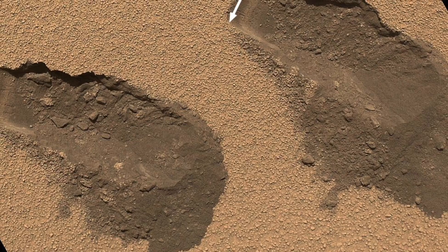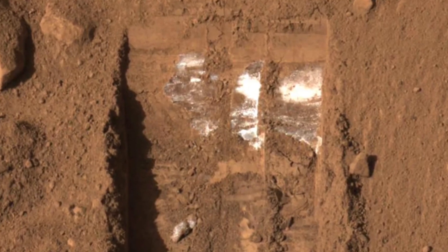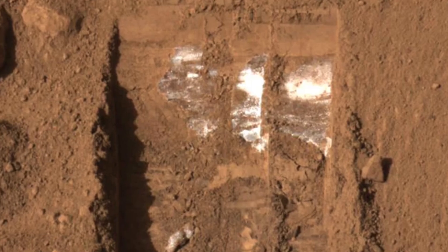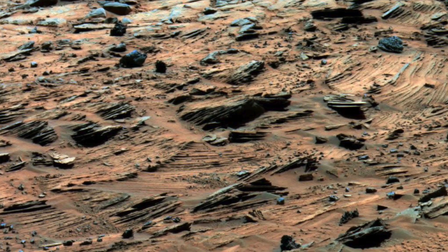The initial step in this multi-part mission is the Mars 2020 lander, which will collect soil samples over an extended period. Subsequently, a second lander will gather these samples and transport them back to Earth for in-depth examination.